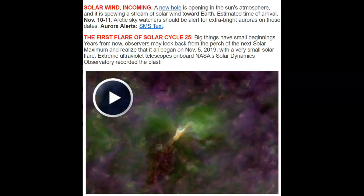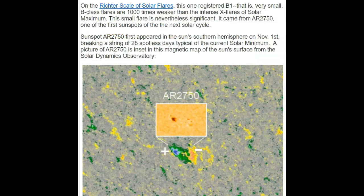Big things have small beginnings. Years from now, observers may look back from the perch of the next solar maximum and realize it all began on November 5th, 2019 with this very small solar flare. It's a B1 — B-class flares are a thousand times weaker than an intense X-flare of solar maximum.